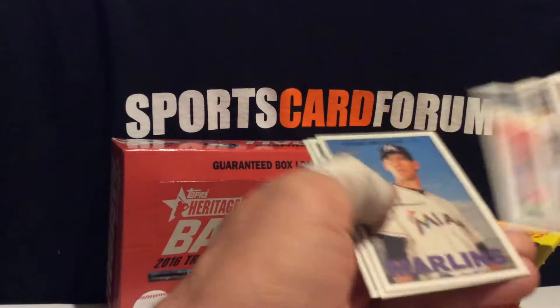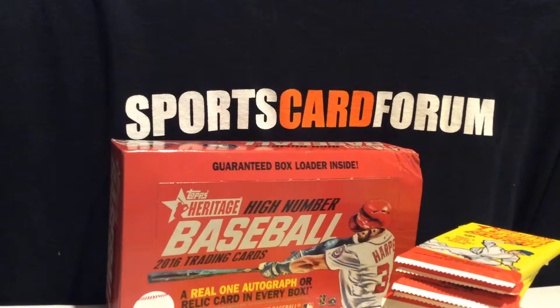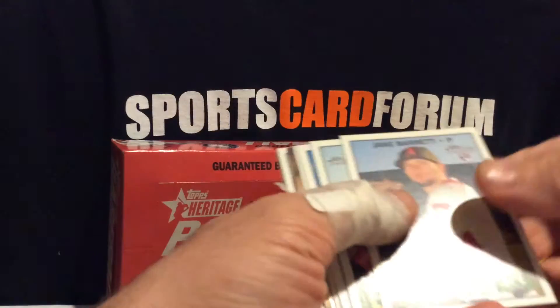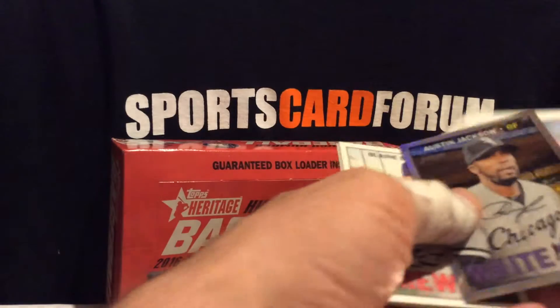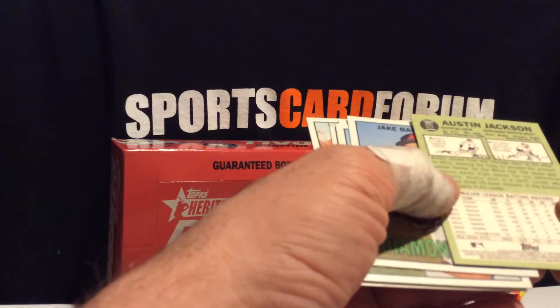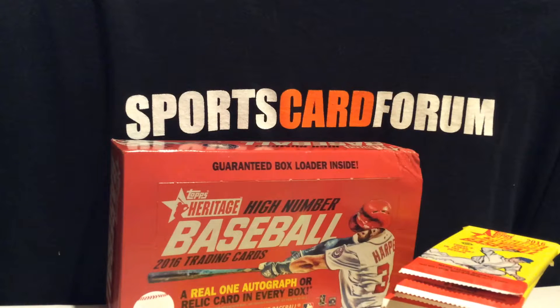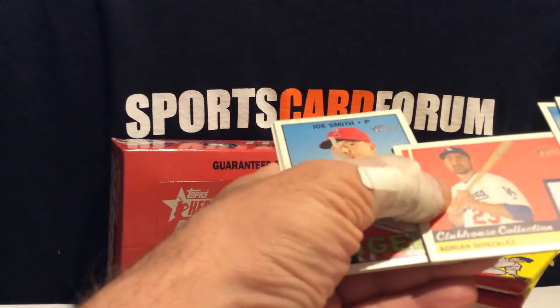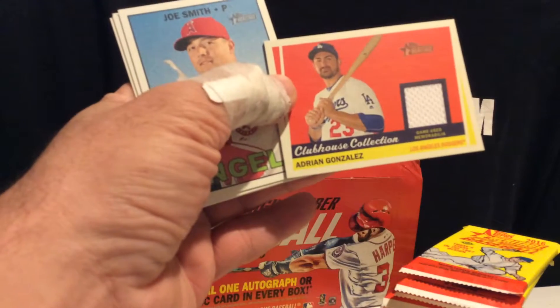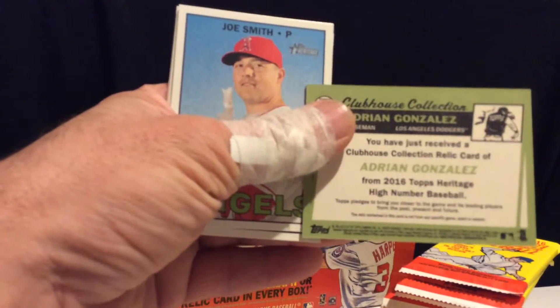Dodger Duo — Peterson and Gonzalez. Looks like a refractor maybe. Austin Jackson, number 5, 567. A little base. Some of those rare trailers — those sell pretty well. And there's our Adrian Gonzalez Clubhouse Collection. The twos that won't fetch a whole lot.